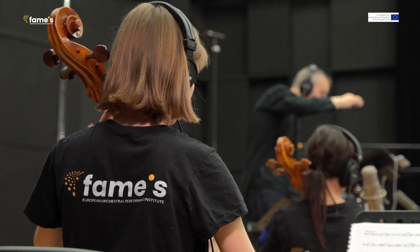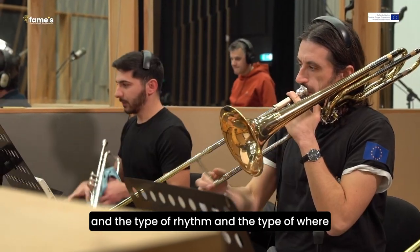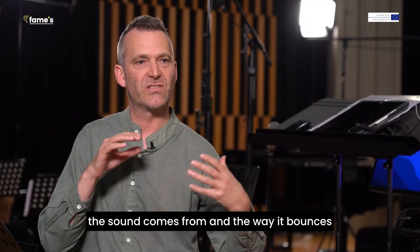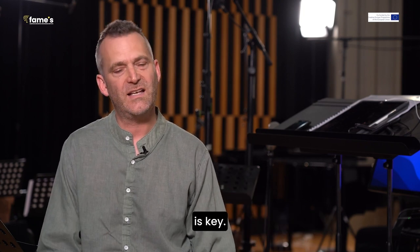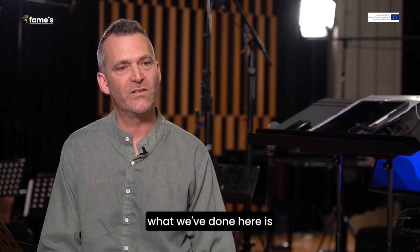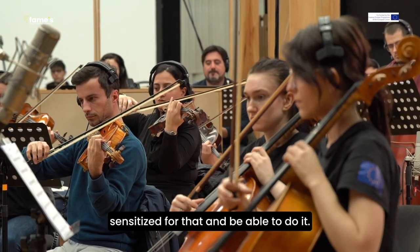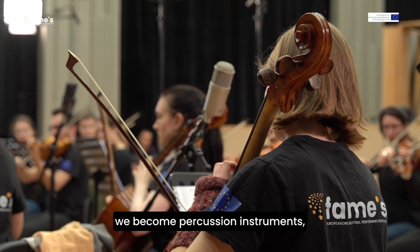Rhythm is the foundation, and the type of rhythm and where the sound comes from, and the way it bounces, is key. Part of what we've done here is to get everybody sensitized to that and be able to do it. In a way, we become percussion instruments.